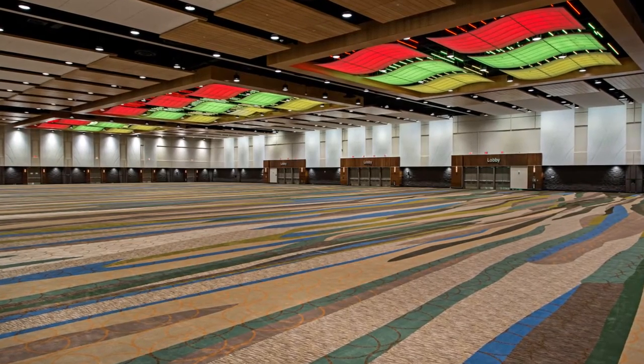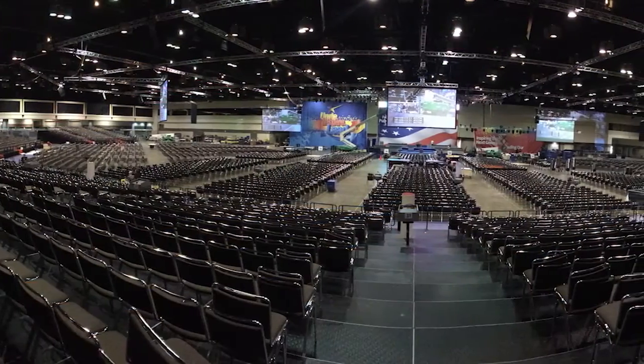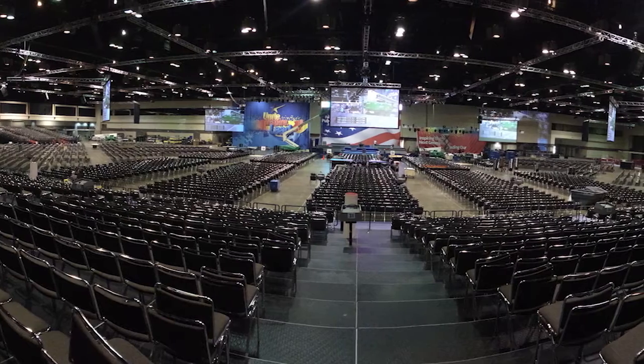At over 7 million square feet, with 2.1 million square feet of exhibition space, the Orange County Convention Center in Orlando, Florida, is the second largest convention center in the United States.